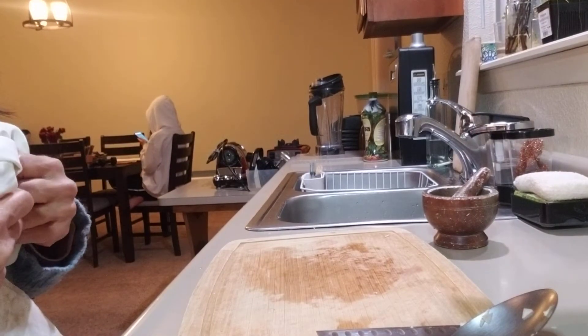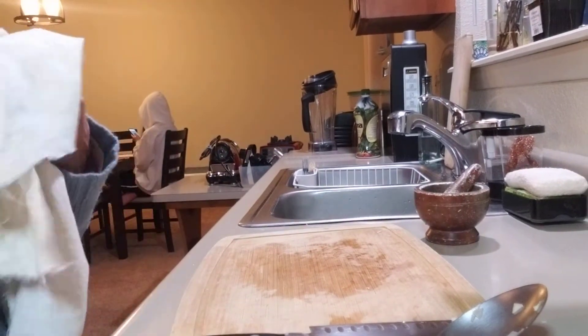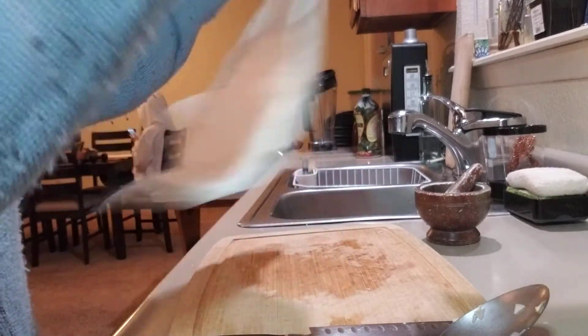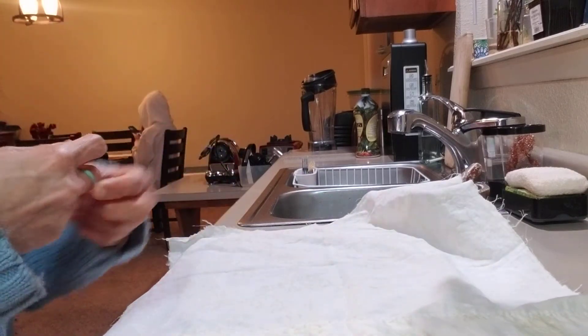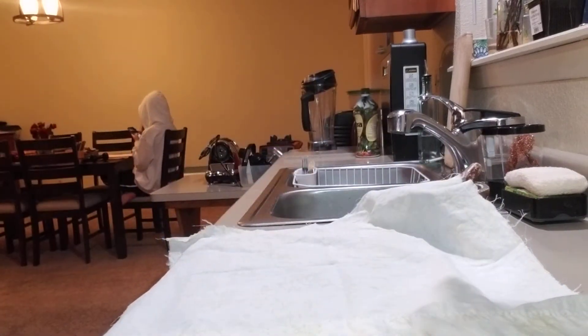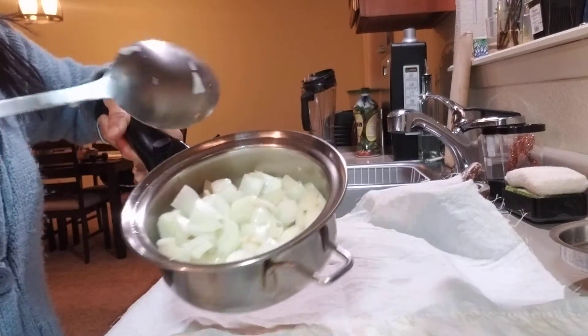Alright, so our onion and garlic are now quite steamed. There are two things that you need to use: an oiled old pillowcase — we just cut it so that I could use it — and a rubber band. So we're going to use this cloth for the onion poultice, making it into a pouch. We will transfer the onion and garlic to the middle of the cloth. It's quite soft now but not really cooked.